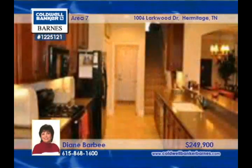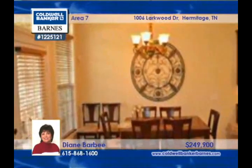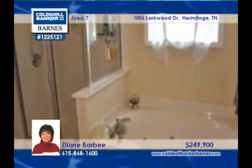What a deal! Diane Barbie offers the best price in Bridgewater on this Batson former model home. This open 4 bedroom, 2 bath floor plan features inlaid hardwood, a kitchen with a gas stove, double oven and Corian countertops.